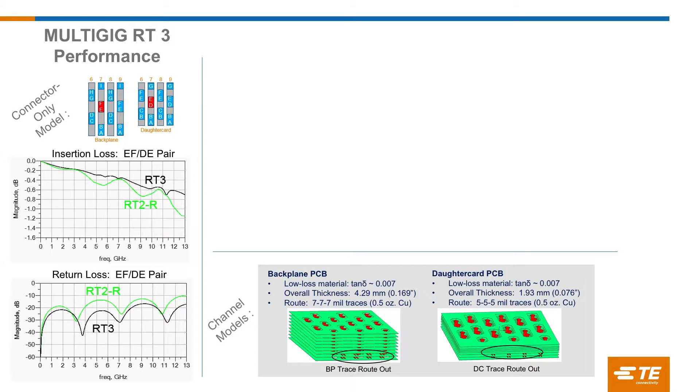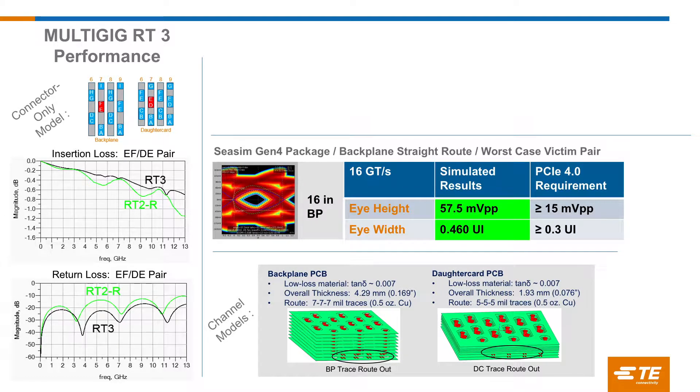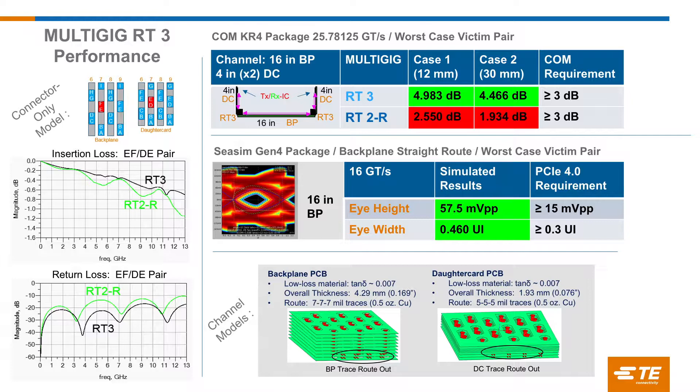We did channel models as well. In channel models we use nominal impedance, no skew, and evaluate that in low loss board materials. What Ivan Srzenicki of Curtiss-Wright showed yesterday was a true channel model where impedance is based on the system with some skew factored in for real-world applications. Looking at 16 gig and PCIe Gen 4, we looked at eye height and width and easily met the PCIe Gen 4 requirements. Running through a comm analysis for 100 Gig KR4 — with four inches of trace on the plug-in cards and 16 inches along the backplane — we met the 3 dB requirement comfortably with the RT3 connector.